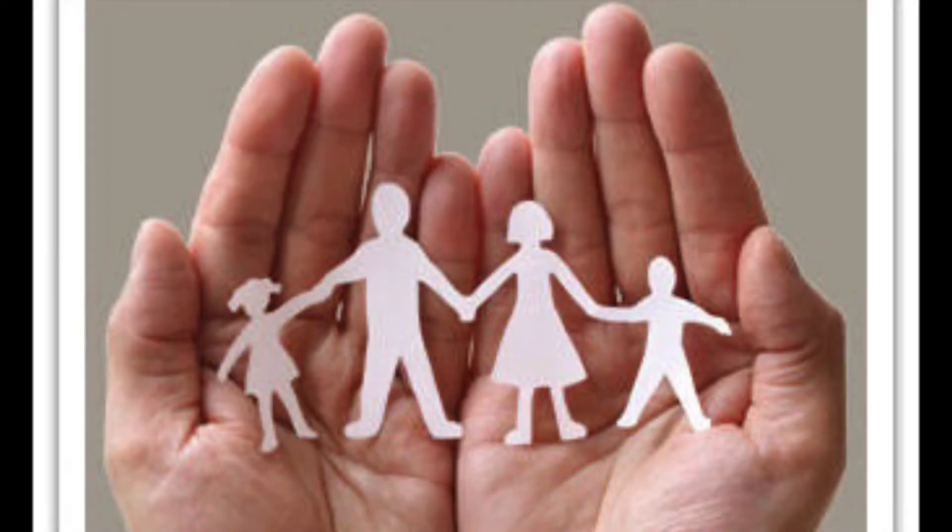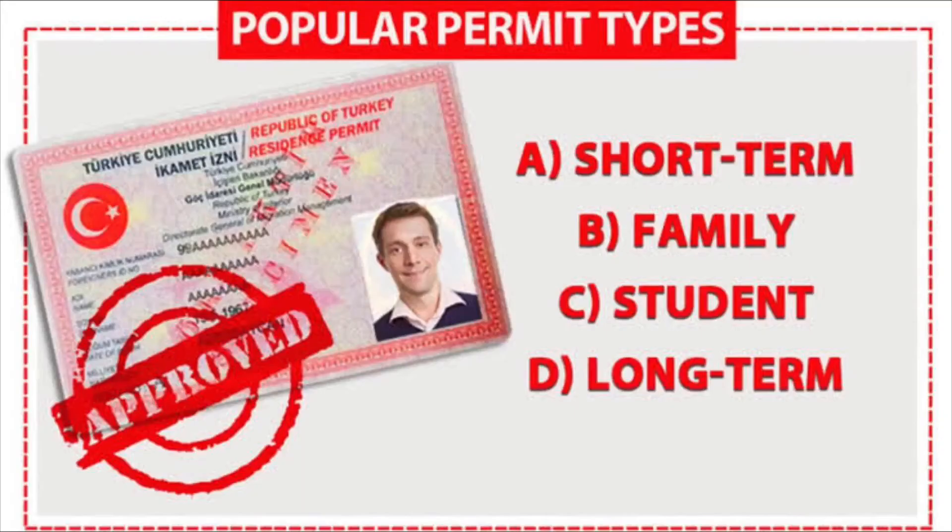Number two: family residence permit. This can be granted to the foreign spouse of a Turkish national, their minor children, and their dependent foreign children. The sponsor must have sufficient income to support those applying for the residence permit in order for them to receive it.